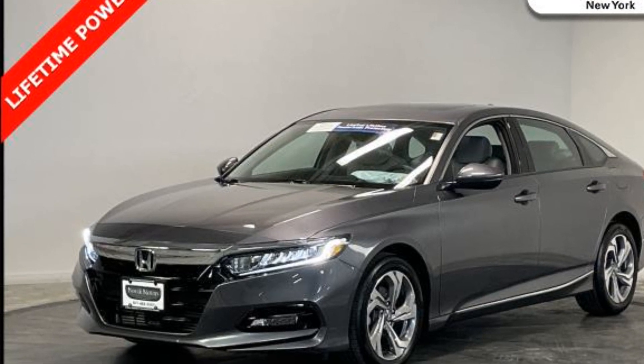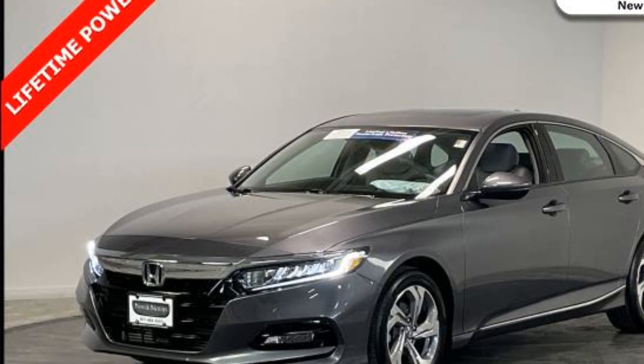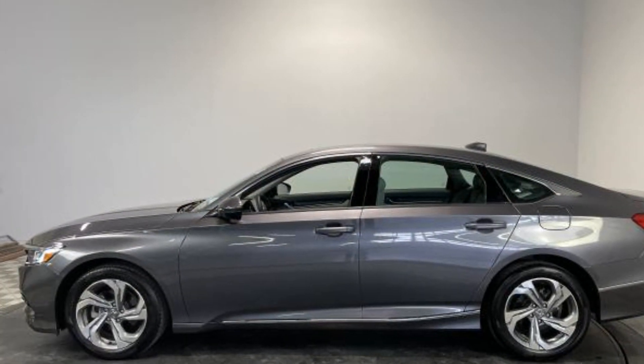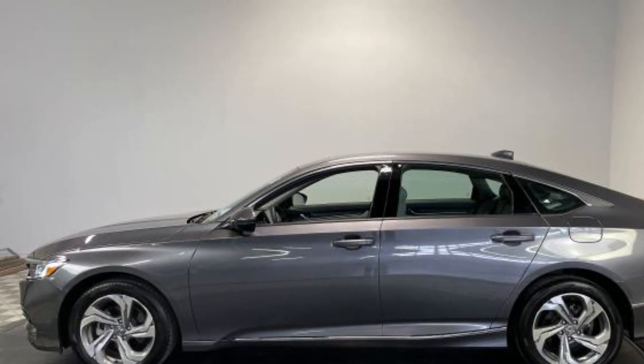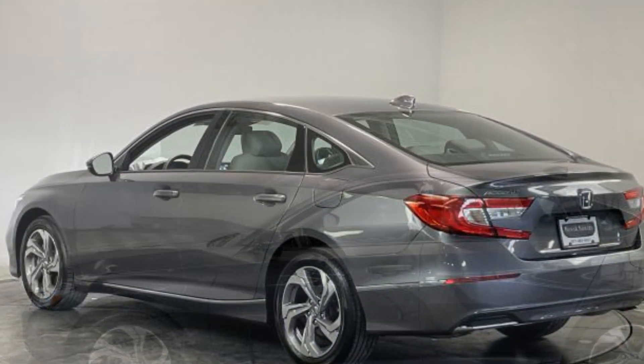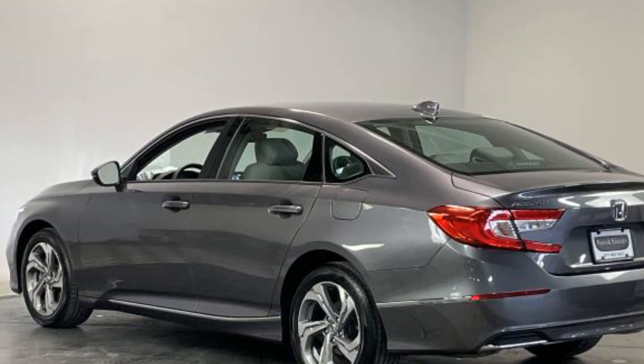Cross-traffic alert. Lane-keeping assist. Side-view mirrors with turn signals. Lane departure warning. Satellite radio. Premium sound system. Turbocharged engine. Multi-zone air conditioning. Blind spot monitor.